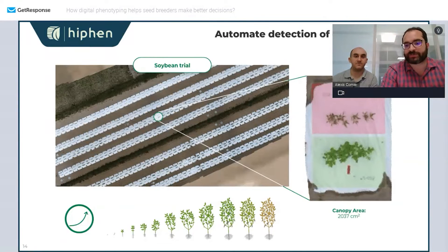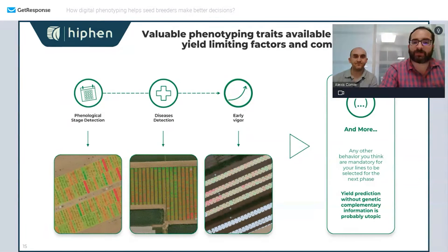Early vigor is highly desired when you have a lot of weeds to fight against, but sometimes it's not desired for water saving. You can follow it up with drones in a very high-throughput way that human beings are not able to do. To synthesize: the intermediate traits you can measure include phenological stage detection, disease detection, and early vigor — but it's limitless. Don't hesitate to ask us about the traits and crops you need.